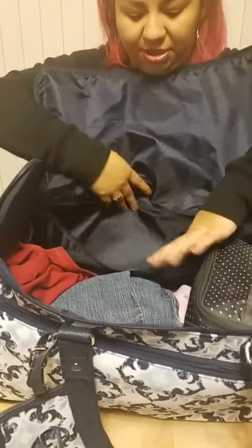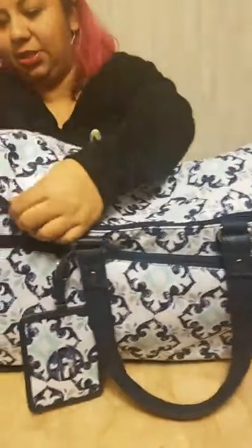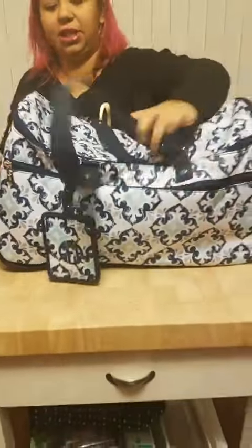Inside there is also another zipper that can hold more stuff. This is approved as a carry-on for most airline carriers — they did the sizing to make sure that was possible. It's great for traveling.